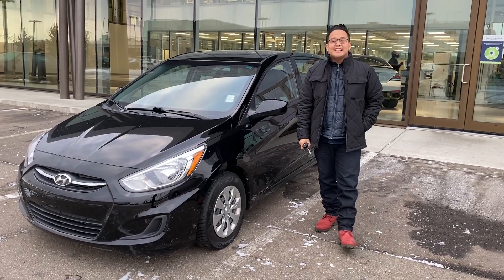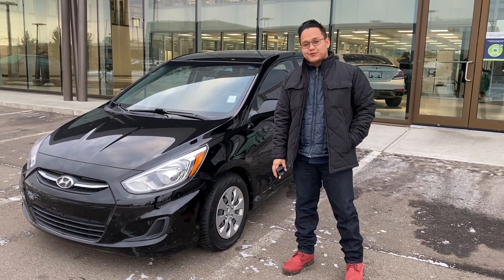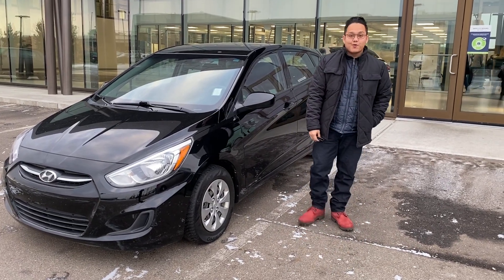Hey Caddy, this is Michael from Riverside Hyundai. Thank you so much for inquiring with us and getting your future vehicle right now. I'm showing you the 2015 Hyundai Accent that you've inquired on.